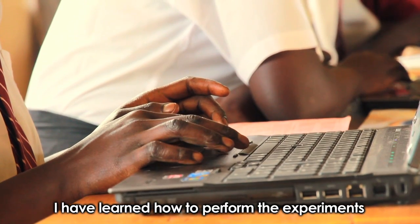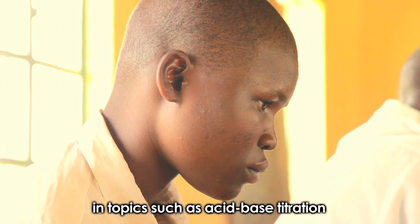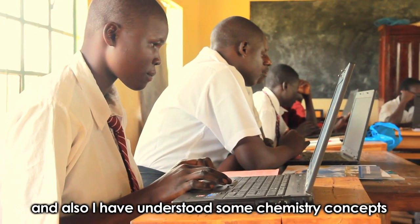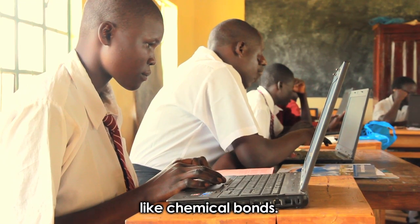I have learned how to perform experiments in topics such as acid-base titration, gravimetric analysis, and I have also understood some chemistry concepts like chemical bonds.